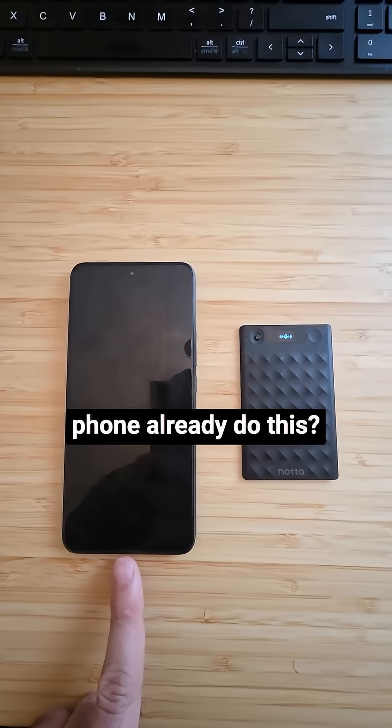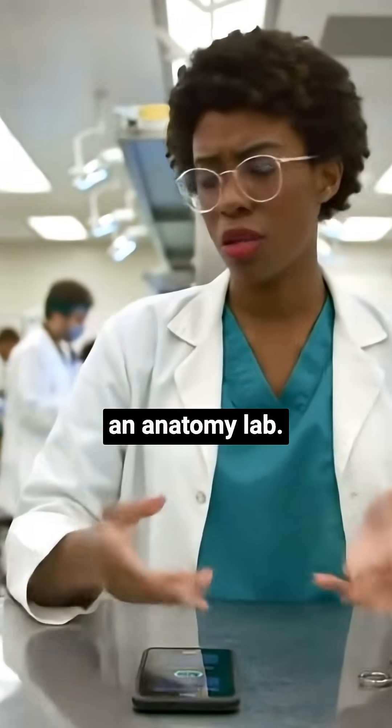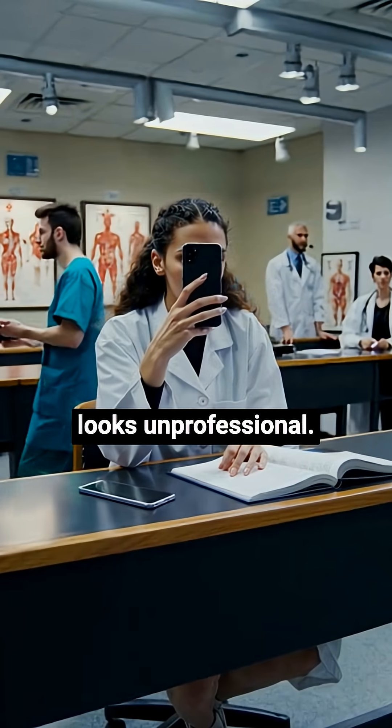Now you might be thinking, can't my phone already do this? Here's the reality. Your phone battery dies halfway through anatomy lab, notifications interrupt recordings all the time, and during clinical rotations, holding a phone just looks unprofessional.